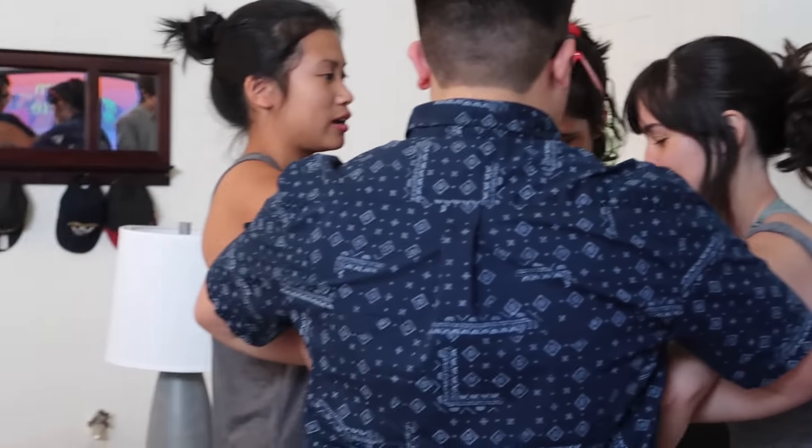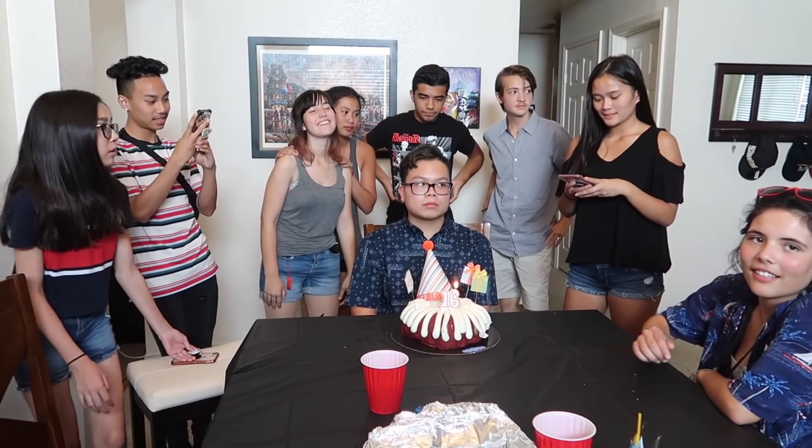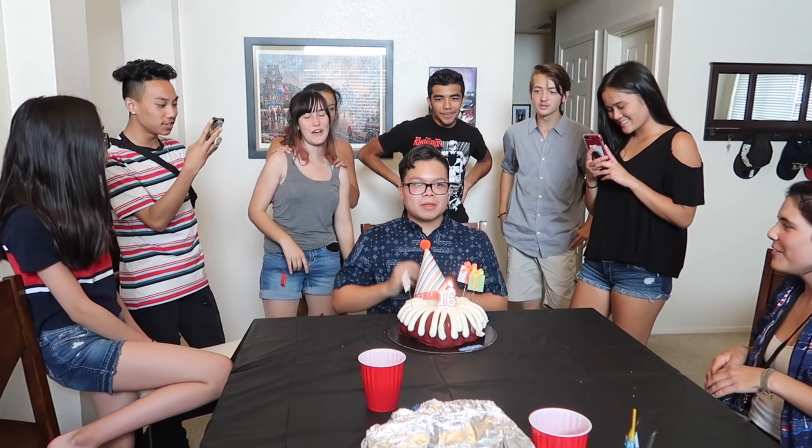Happy Birthday to you, Happy Birthday to you, Happy Birthday dear AJ, Happy Birthday to you!